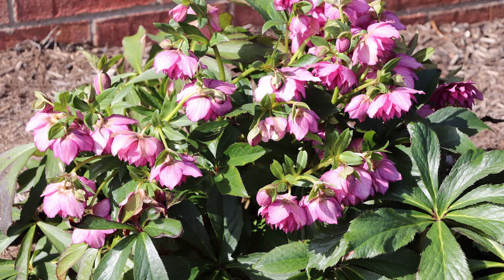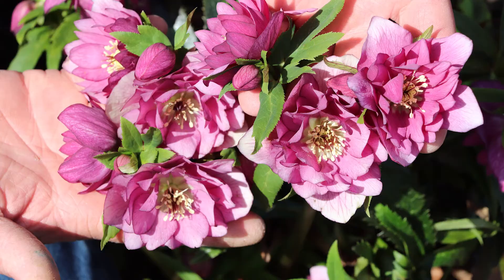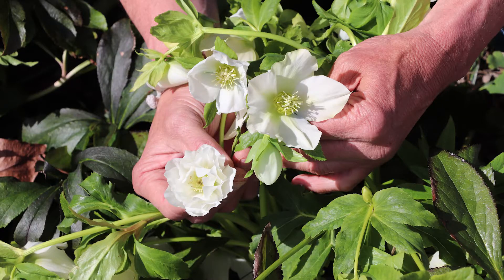They are happiest in a high organic matter, rich woodland soil. Having said that, if you can coddle them a year or two, they are capable of withstanding drought and drier shade, but only after you get them well on their way.